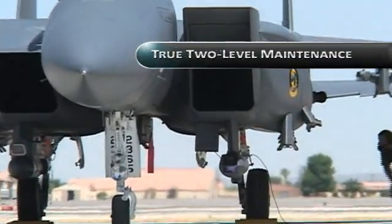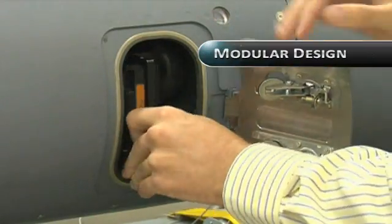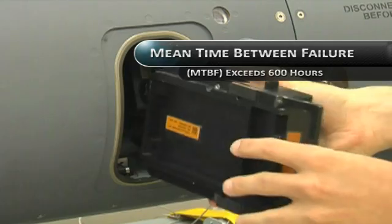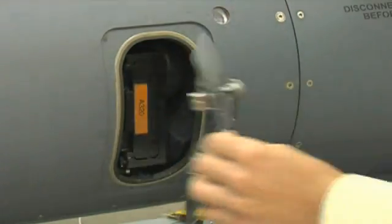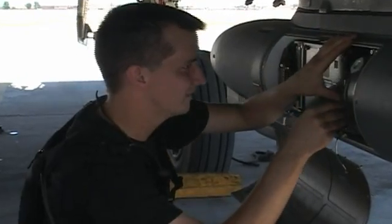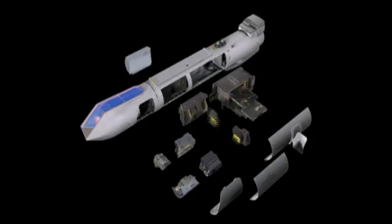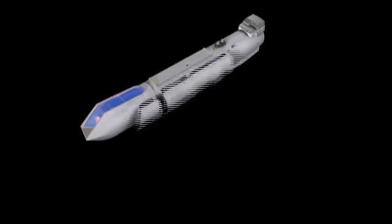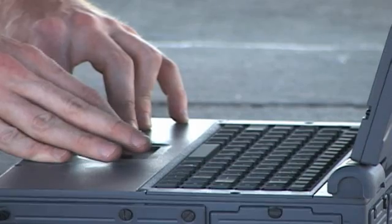Designed for true two-level maintenance, the Sniper pod's modular design is the key to its streamlined maintainability. With a mean time between failure rate exceeding 600 hours, the pod requires minimal service. Any repairs can be performed right on the flight line. Replacing any of the pod's line-replaceable units is quick, easy, and accurate, requiring only common hand tools and a laptop.